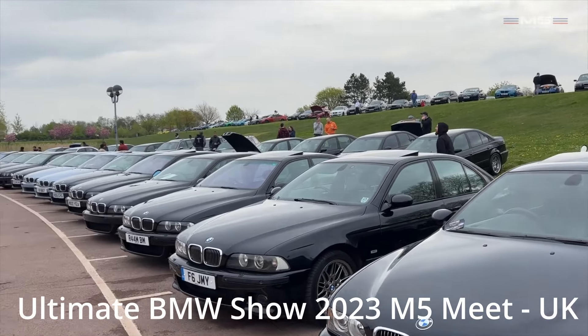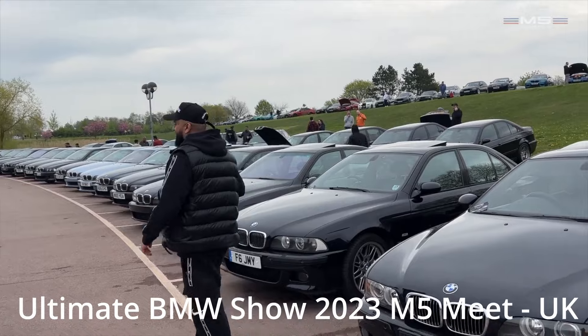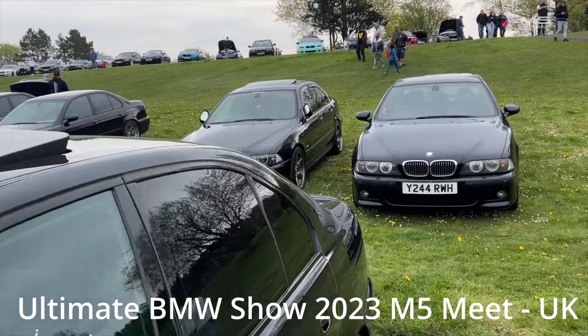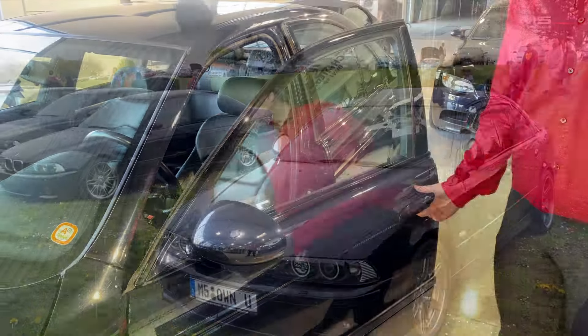Maybe you are one of them. We would love to hear from you, whether you're an E39 owner or simply a fan. Share your thoughts, memories or questions in the comments below, and if you enjoyed this video, don't forget to like and subscribe for more BMW content.